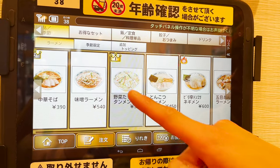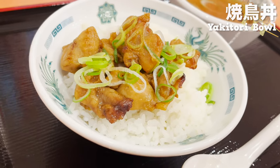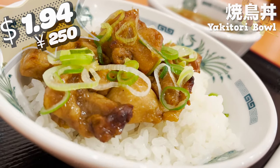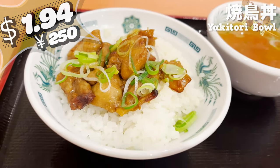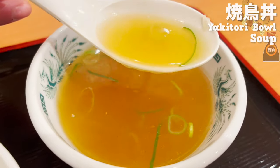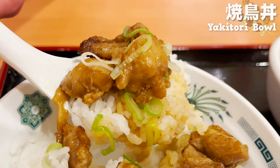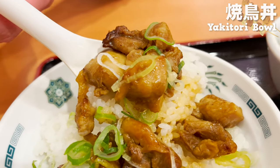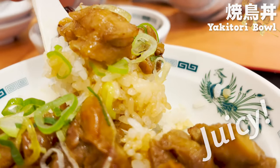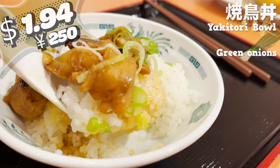Let's order two main dishes then. First up is the yakitori bowl. How much do you think it costs with the soup? The answer is $1.94. Surprisingly cheap, right? Let's start with the soup — it's a soy sauce soup with a gentle flavor. That's refreshing. The sweet and spicy sauce soaks into the rice and it's delicious. The chicken is juicy, too. The crunchy green onions add a nice accent. It's hard to believe it's only $1.94.